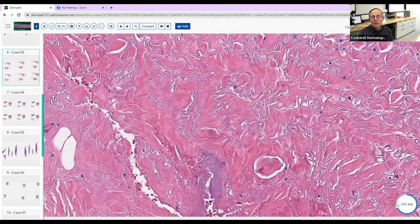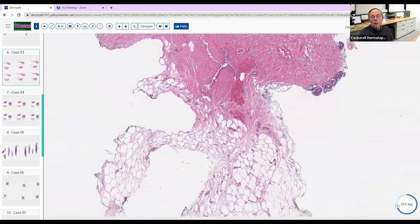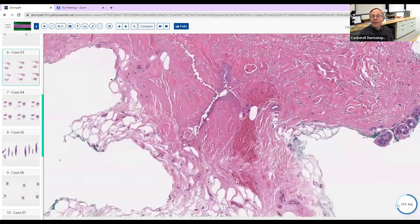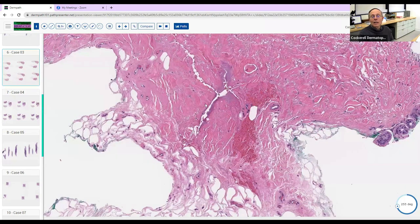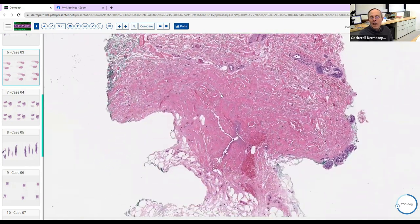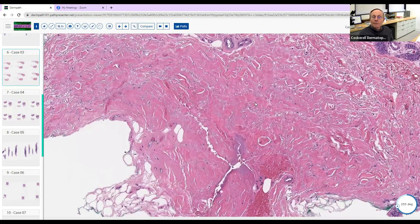Sclerosis — once you identify that sclerosing and fibrosing pattern, that's one of the nine main patterns of inflammatory skin diseases. The good news is it narrows your differential. The bad news is it's sometimes difficult to distinguish which sclerosing disorder the patient has — do they have morphea, or are they going to develop progressive systemic sclerosis with lung disease? You often can't be sure just from a biopsy — it requires clinical correlation.